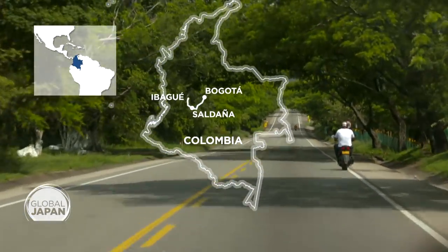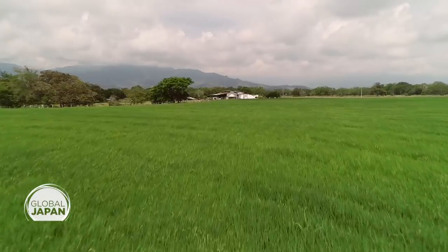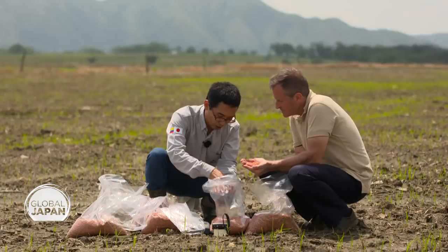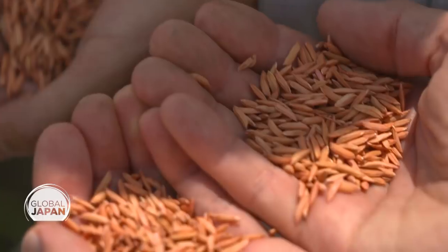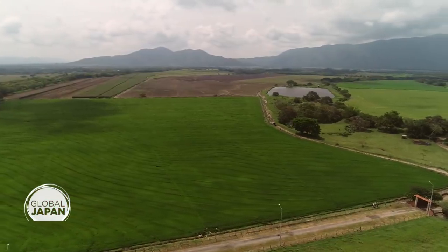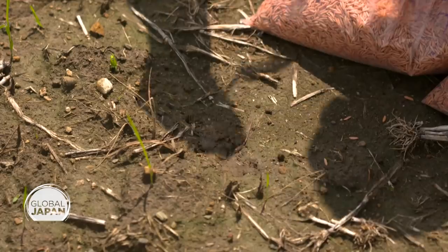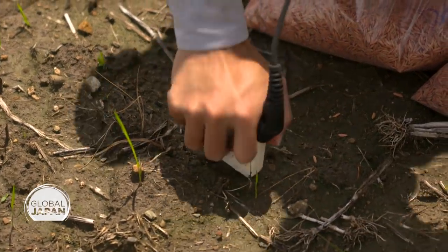On to Ibagué, to a farm that's been growing the new breeds of rice from Saldana — just how effective are they? We talked to a Japanese agricultural engineer who's lived here for nearly a decade, a modern-day version of farmers who first came from Japan nearly a century ago. The new variety offers 5% more productivity and we can save 20% of the water. But extreme weather and heavy rains prevented the planting this time.